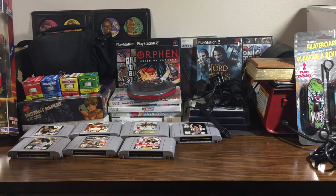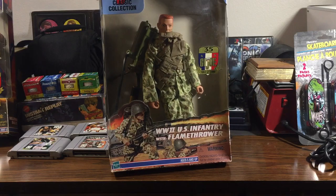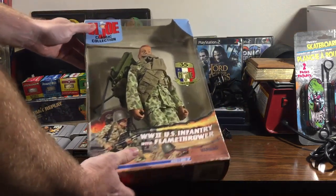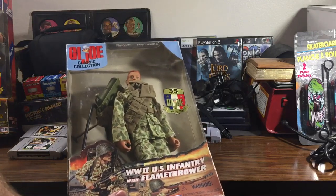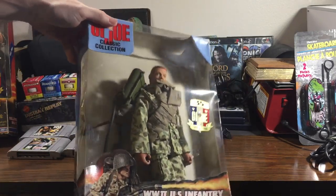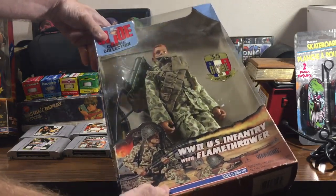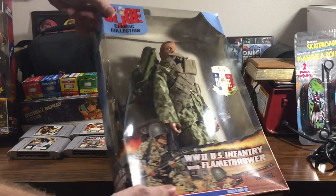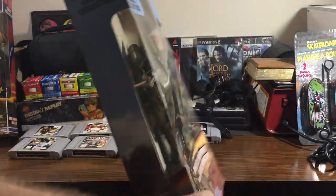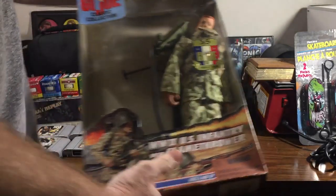The other thing I picked up at Goodwill was these 35th anniversary GI Joes. They're not complete, the boxes are in pretty bad shape — this guy's missing the gas mask and the helmet. In this shape I got them for $2.98 and I should be able to turn them into a $20 bill, maybe. If not, they go for 15 and I'm fine with that.